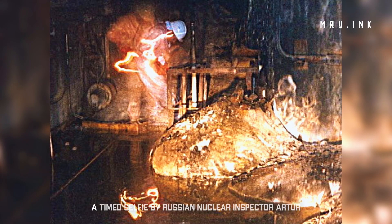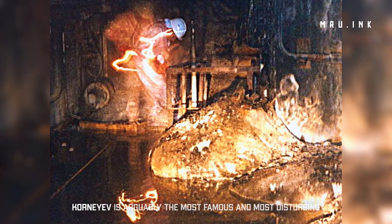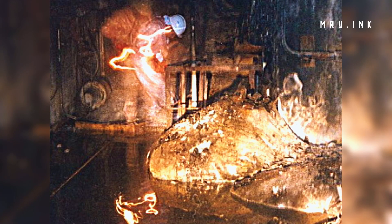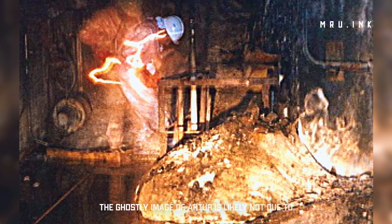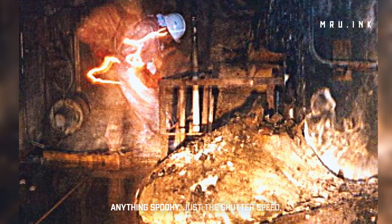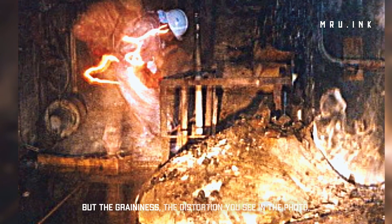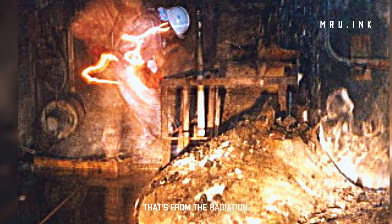Another photo — a timed selfie by Russian nuclear inspector Artur Korneyev — is arguably the most famous and most disturbing photo of the Elephant's Foot. According to an investigation by Atlas Obscura, the ghostly image of Artur is likely not due to anything spooky, just the shutter speed, as is the time-lapse-like streak from the flashlight. But the graininess and distortion you see in the photo — that's from the radiation.